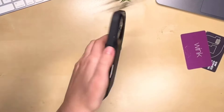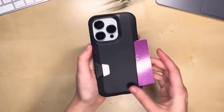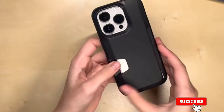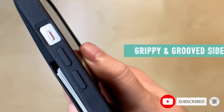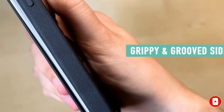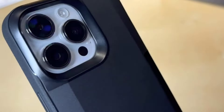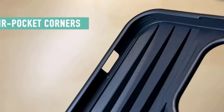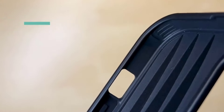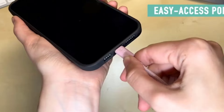The Smartish Wallet Slayer Volume 1 is a perfect example of innovative case technology to stow your cash and cards. It's functional, a decent size, and durable. We like that the Smartish Wallet Case is available for a wide variety of iPhone sizes and generations, including those as old as the XR, meaning those of you who don't rush to upgrade every year don't have to miss out. The wallet section can hold up to three cards and still have room for a note or two, making it perfect for taking on the town.